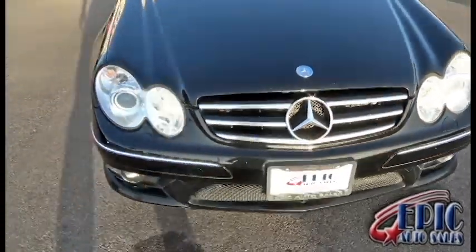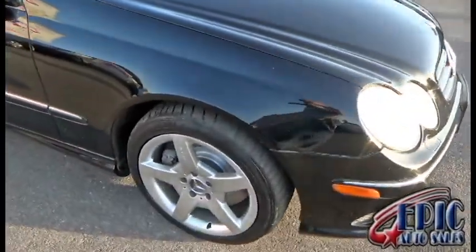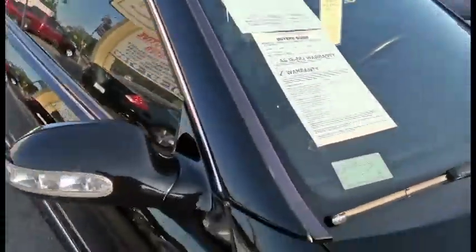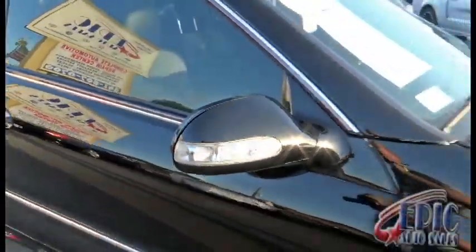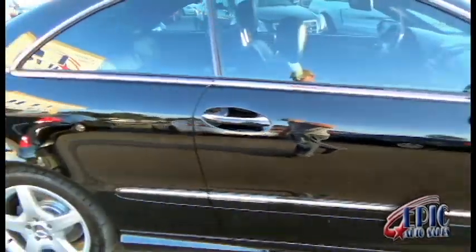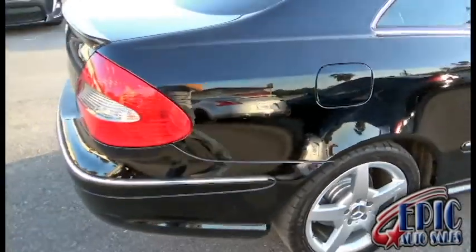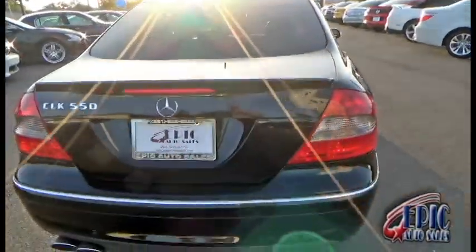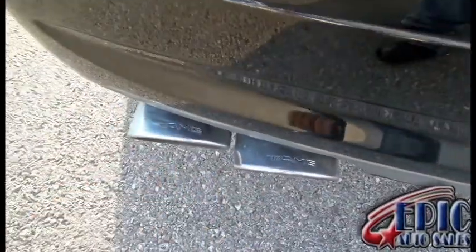Beautiful chrome trim, fog lights, HID lights, AMG wheels, and tires are in good shape. That's my warranty right there folks. Reflector lights on the mirrors, chrome trim running along the door panel. I do recommend that you put premium fuel on these Mercedes and BMWs. Dual exhaust — and like I said, it does have the AMG package evidently, with the exhaust as well.